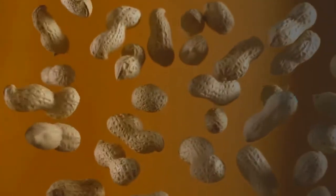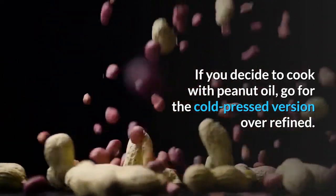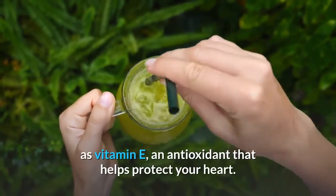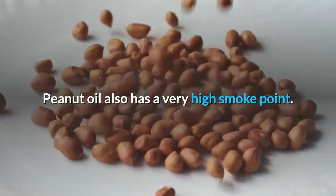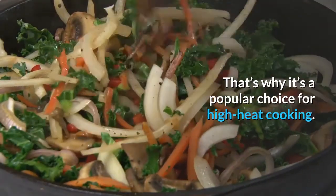Peanut Oil — if you decide to cook with peanut oil, go for the cold-pressed version over refined. Cold pressed keeps more of the nutrients, such as vitamin E, an antioxidant that helps protect your heart. Peanut oil also has a very high smoke point, which is why it's a popular choice for high heat cooking.